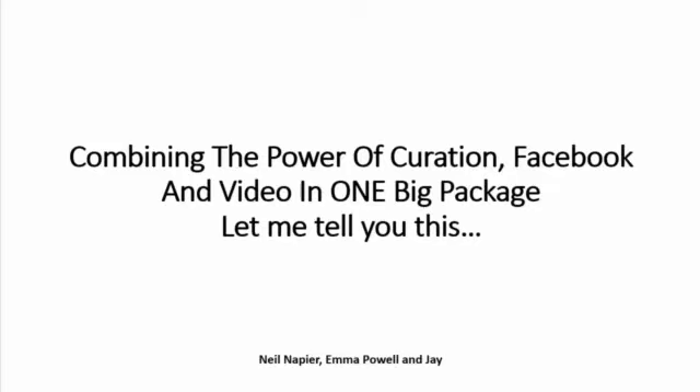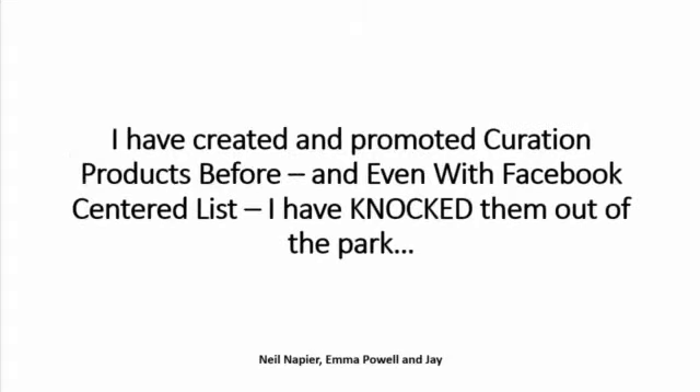Now, with this product, with Curation Hero, we're combining the power of curation, Facebook, and video in one big package. Let me tell you this: I've created and promoted curation products before, and even with Facebook-centered lists, I have knocked them out of the park.